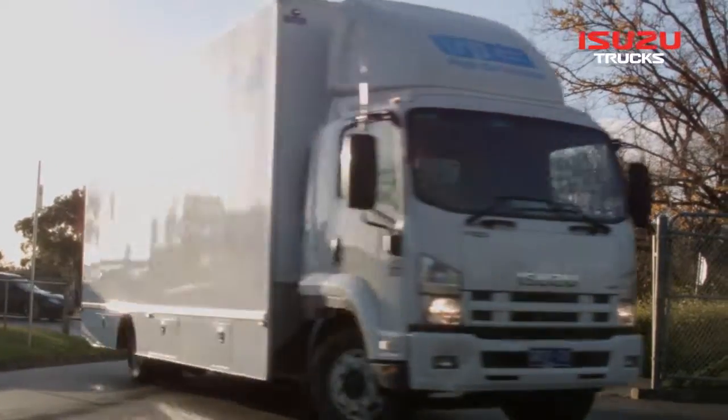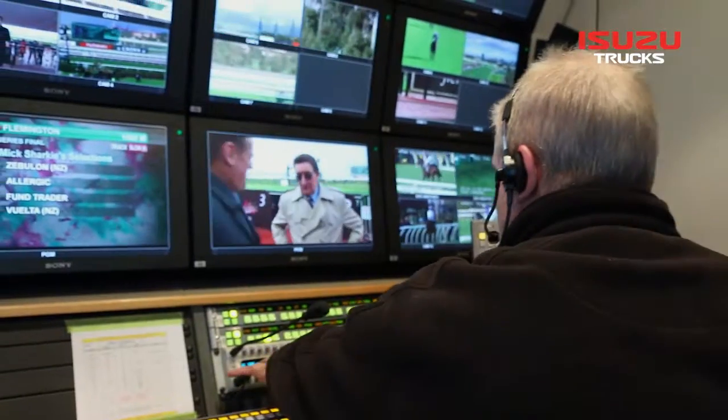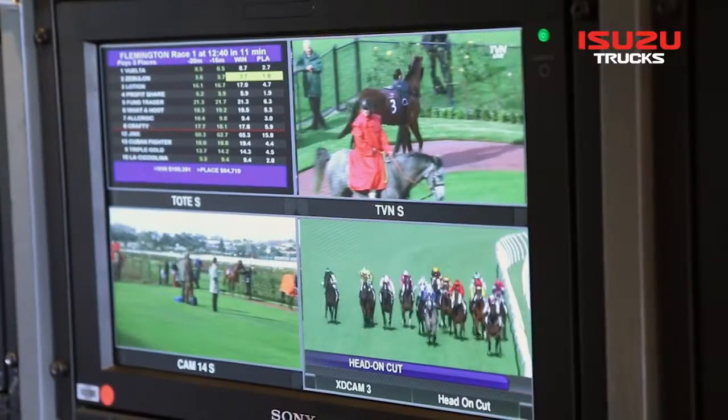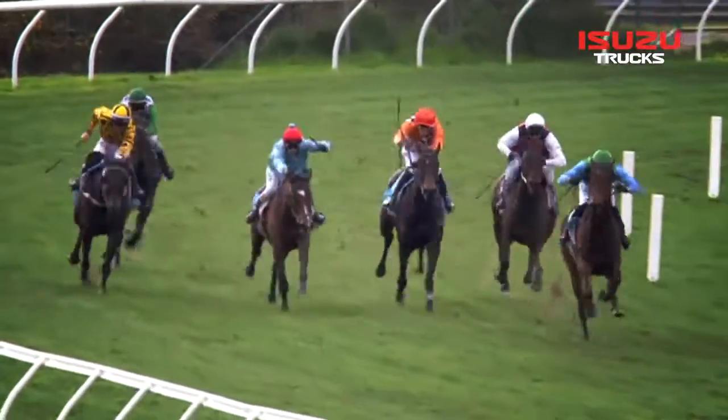Isuzu was chosen by Thoroughbred Racing Productions for a number of reasons: reputation, and the chassis could be adapted to our needs. I've been involved with Isuzu vehicles for a number of decades within the television industry and the vehicle has always been reliable. Their reliability and performance has enabled Thoroughbred Racing Productions to deliver on its commitment to the racing industry, and to the millions of eager fans who watch the broadcasts every year.